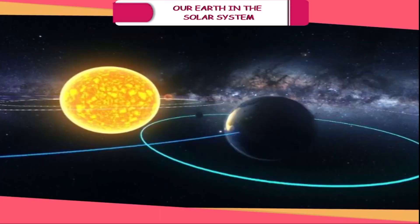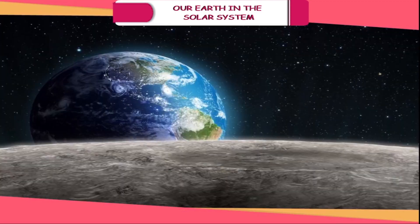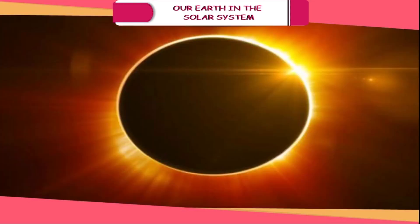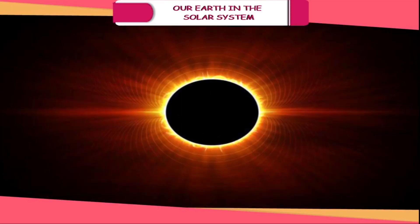The Moon. The Moon is the largest and brightest object in the night sky. It is the only natural satellite of the Earth and shines because its light-coloured surface reflects sunlight. As the Moon revolves around the Earth, its shape seems to change every night. We see varying amounts of its sunlit part, called phases of the Moon. You can see the full Moon only once in about a month's time — this is called full Moon night or Purnima.